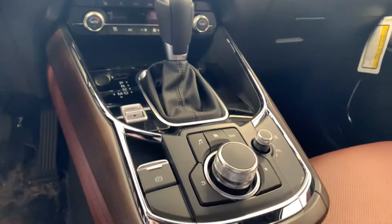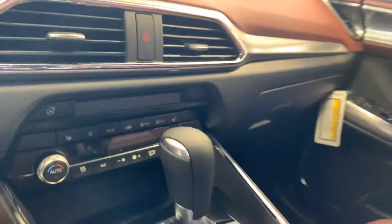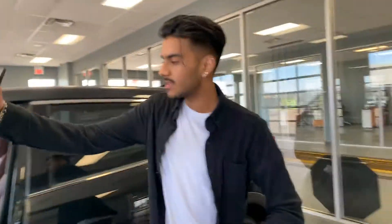You also get sports mode, dual climate control, and a touchscreen display. You do get heated seats and vented seats up front as well. There's a nice big sunroof up there, and it really does feel like class when you sit in the vehicle.